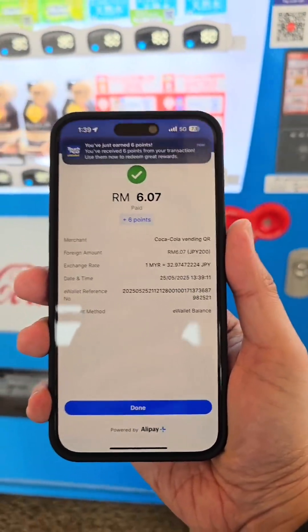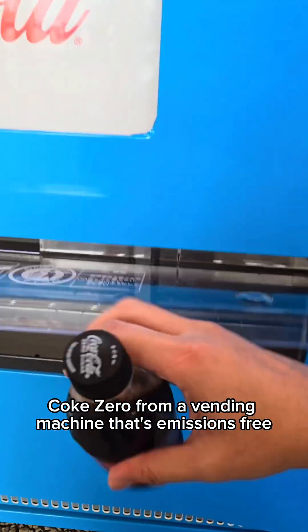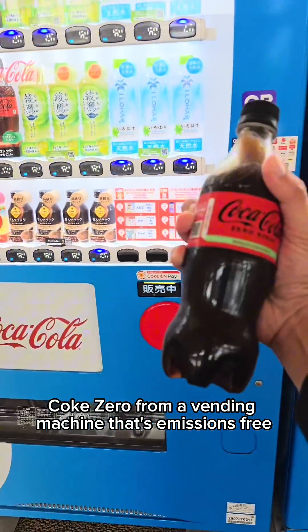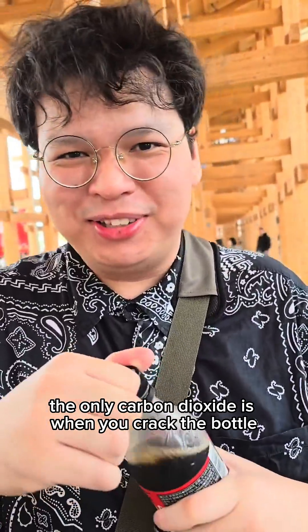Six ringgit. And there you have it — Coke Zero from a vending machine that's emissions-free, as claimed. The only carbon dioxide is when you crack open the bottle.